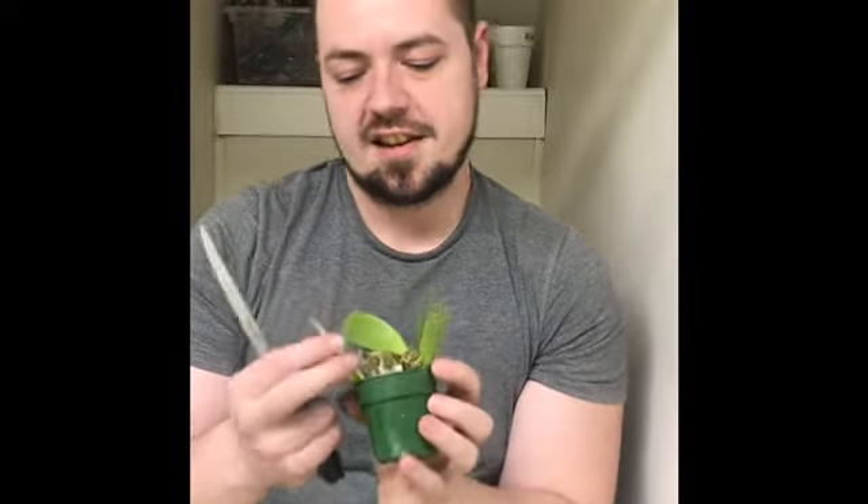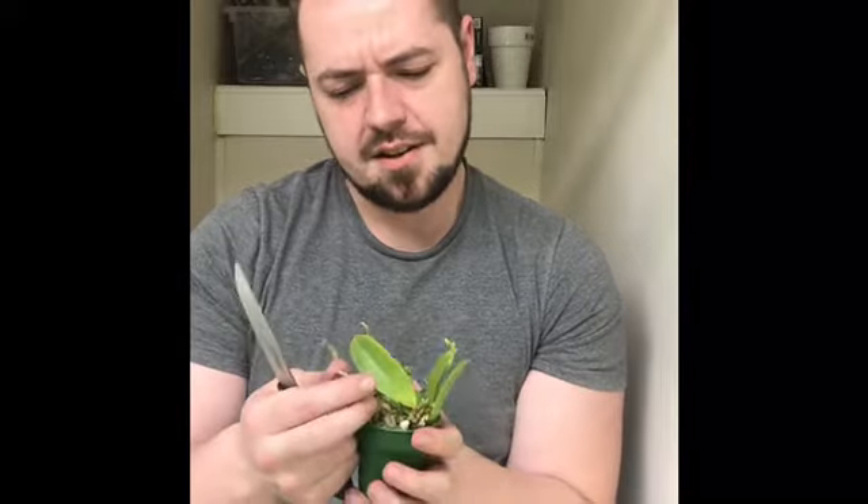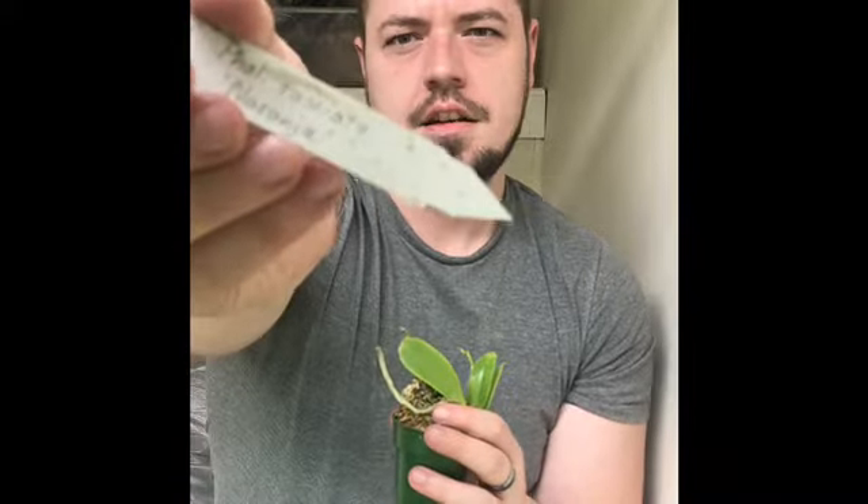All right, here is one of the ones that I ordered — it's a Phal fasciata, and the variety is called Naranja. If I remember correctly they're kind of like a yellow or rusty orange with some spots and stuff. They're really cool.